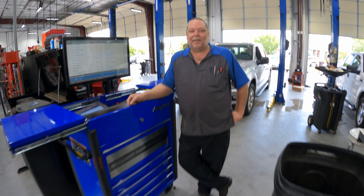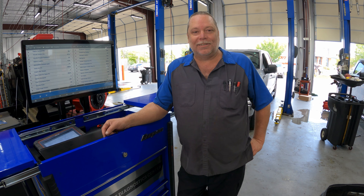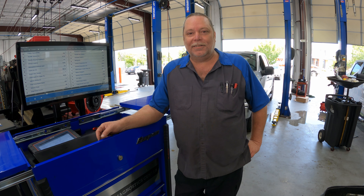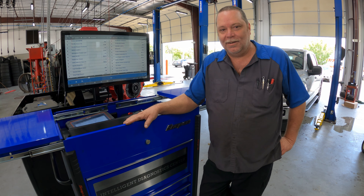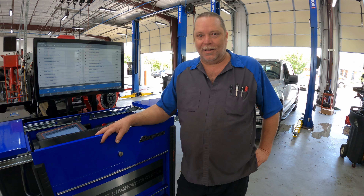Hi guys, my name is Steve Dees. I work at your local friendly quick lane service center for Styber's Ford. I've been buying Snap-on tools for 30-plus years and my favorite Snap-on tool is my Snap-on diagnostic center. It helps me fix the vehicle right the first time, every time.